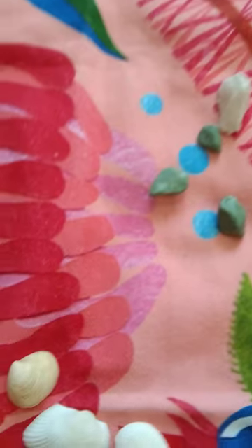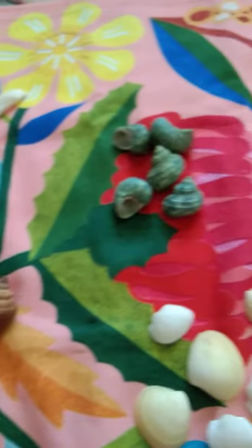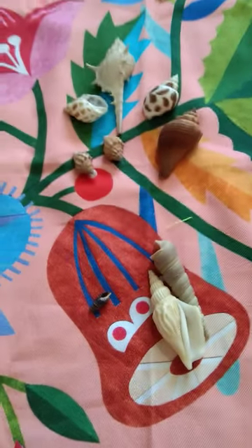So that's the end of my sea collection tour. I hope you enjoyed my video! For more videos like this, subscribe to my channel and hit the like button. Bye!